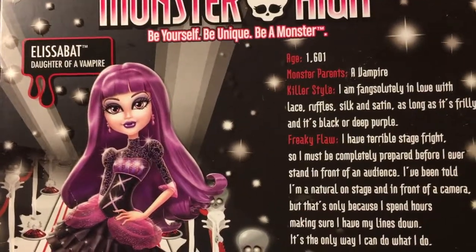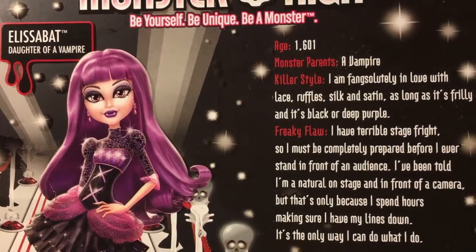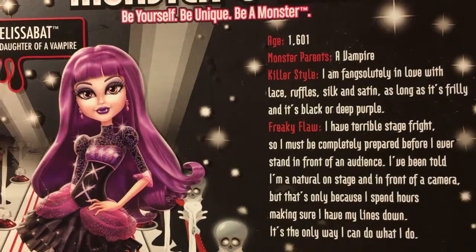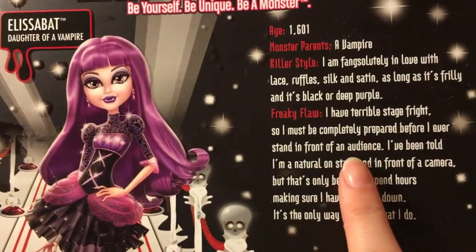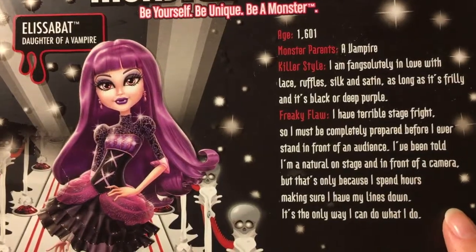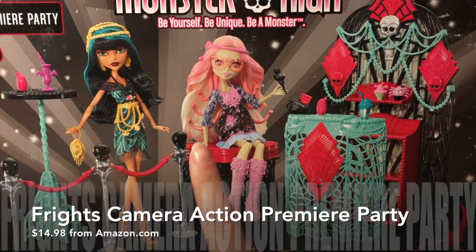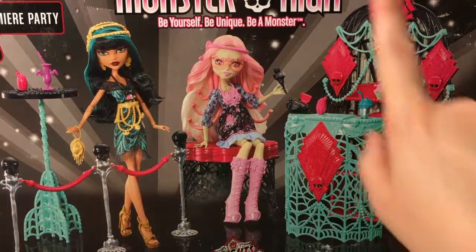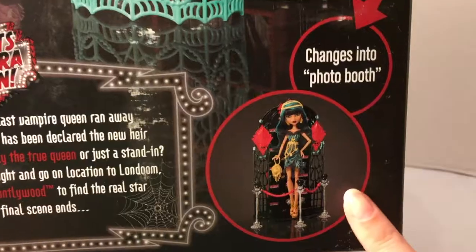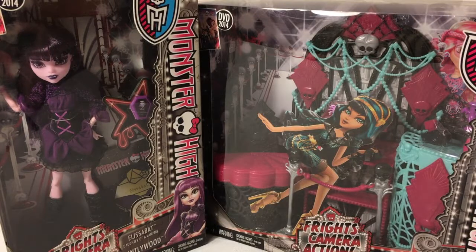I'm not very familiar with the storyline of the series, but we can tell from the back of the packaging that Elisabet is 1,601 years old. She also apparently has really bad stage fright unless she's fully prepared to go in front of the audience. From the back of the box of the Premiere Party playset we can tell it comes with various accessories and apparently this changes into a photo booth. It looks like there's some really fun stuff included, so let's get these toys out of their packaging.